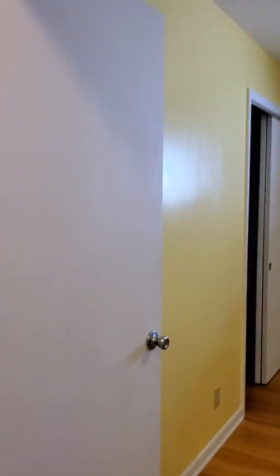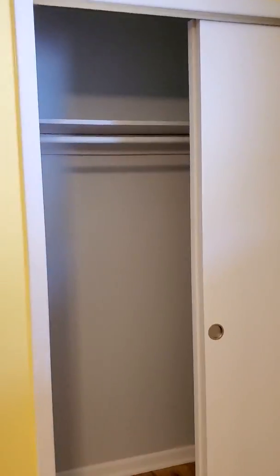Back in the hallway, here is the first bedroom — big windows and a closet. The second bedroom has two sets of windows and a closet.